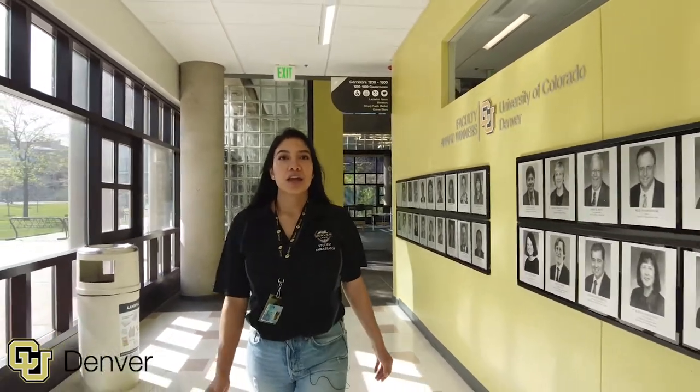Welcome to the next stop on our tour — this is the North Classroom. This building houses the College of Engineering and the College of Liberal Arts and Sciences. This is also the primary facility for a lot of the classes. You can find two computer labs here and ample space to grab your friends and come study. Thanks for checking out the North Building with me.